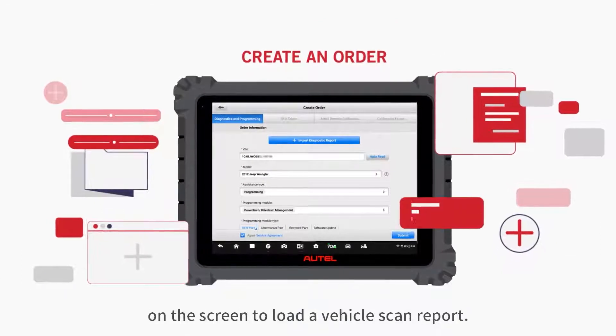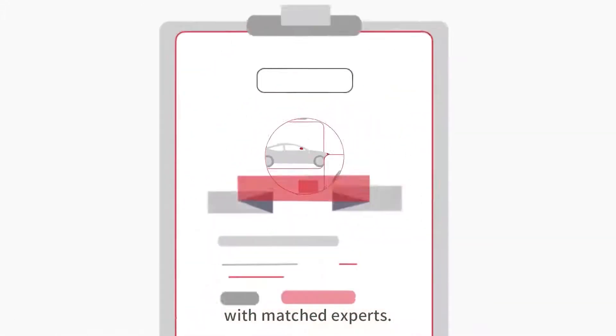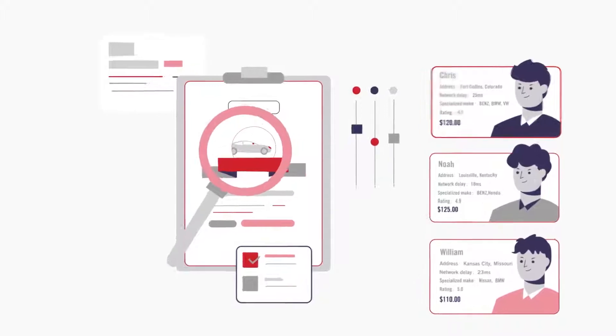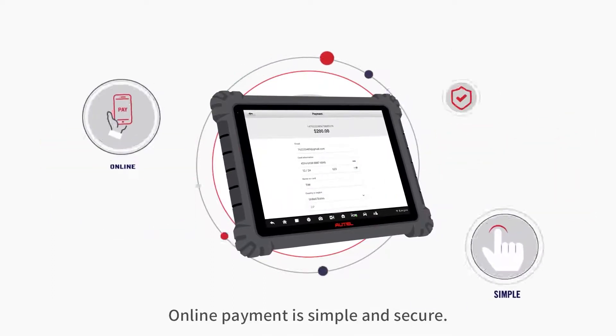Effortlessly create an order with a tap on the screen to load a vehicle scan report. Extensive vehicle and system coverage with matched experts. Experts are on standby for immediate access. Online payment is simple and secure.